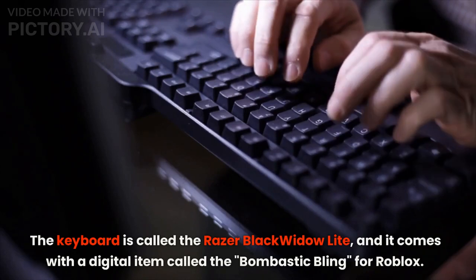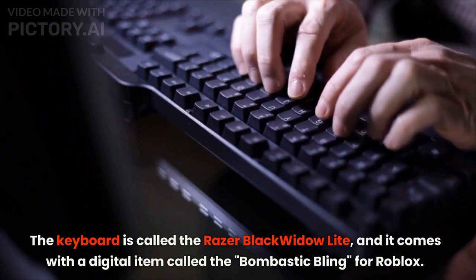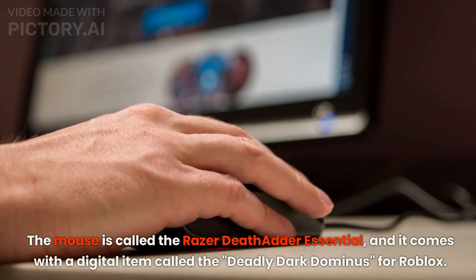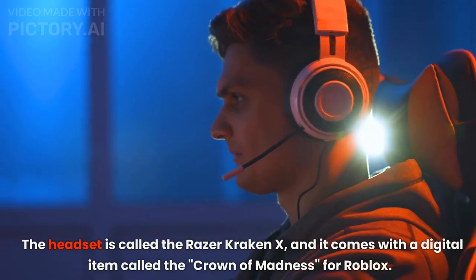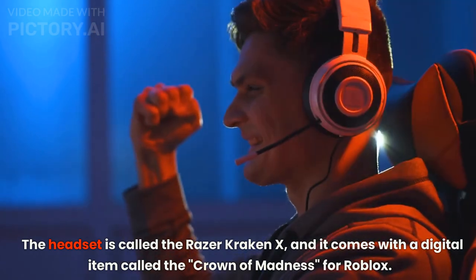The keyboard is called the Razer BlackWidow Lite, and it comes with a digital item called the Bombastic Bling for Roblox. The mouse is called the Razer DeathAdder Essential, and it comes with a digital item called the Deadly Dark Dominus for Roblox. The headset is called the Razer Kraken X, and it comes with a digital item called the Crown of Madness for Roblox.